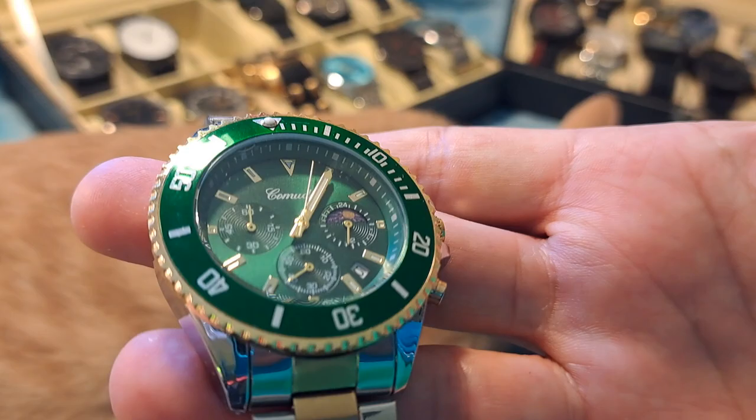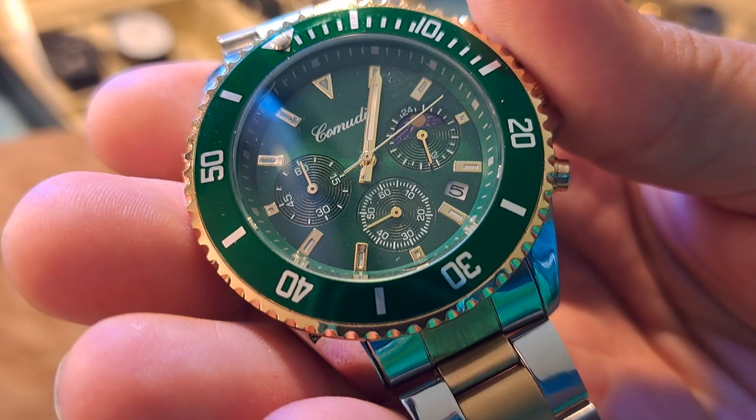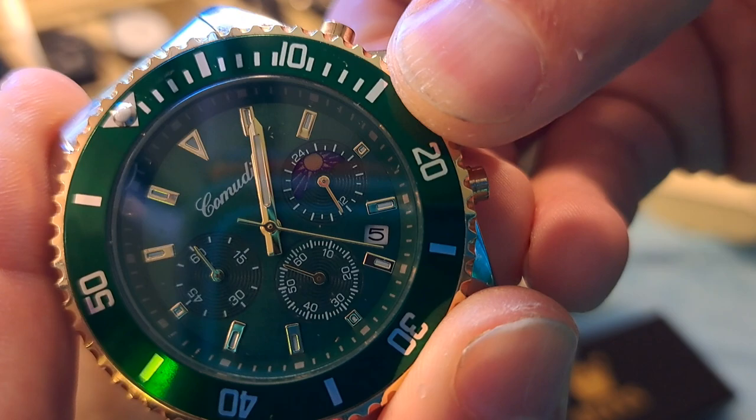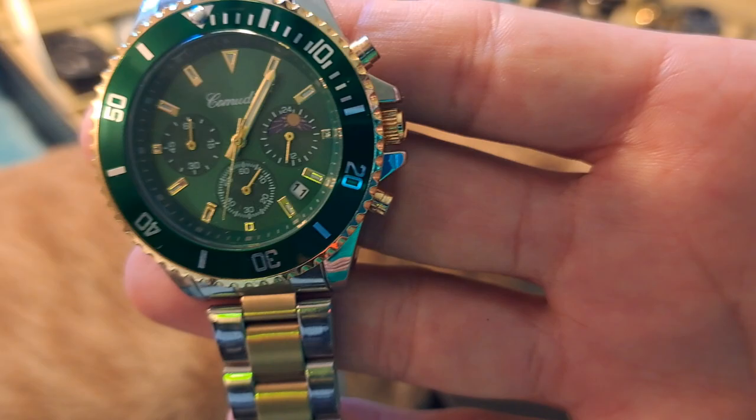This one also has working sub-dials — nothing's painted on, everything works as it should. It's got a date display in the corner too, though I need to set that since today is the 11th, not the 5th. It's a beautiful-looking watch.